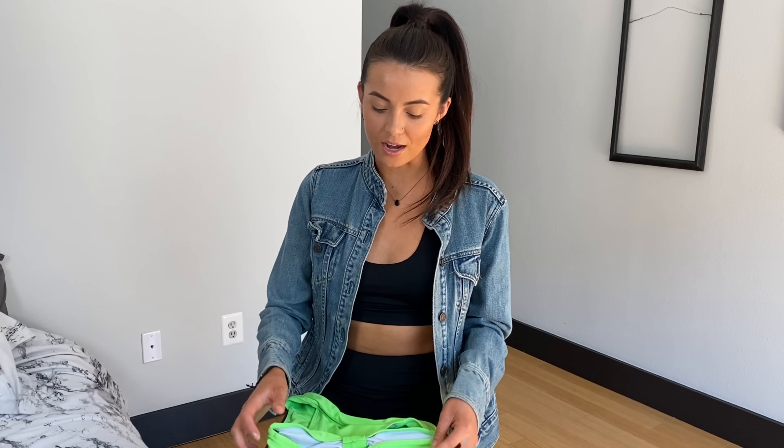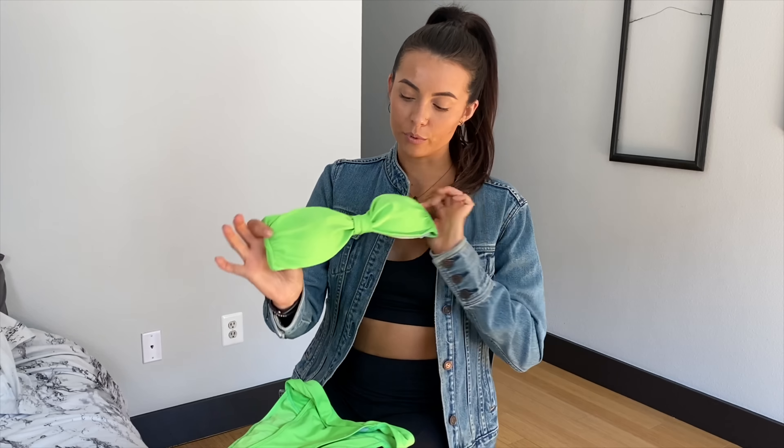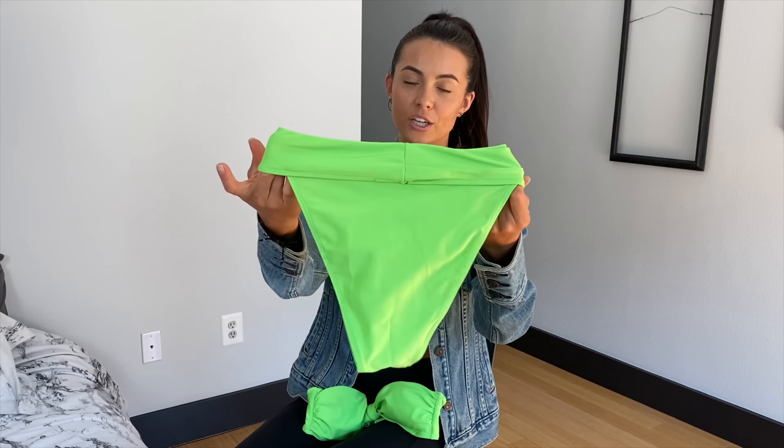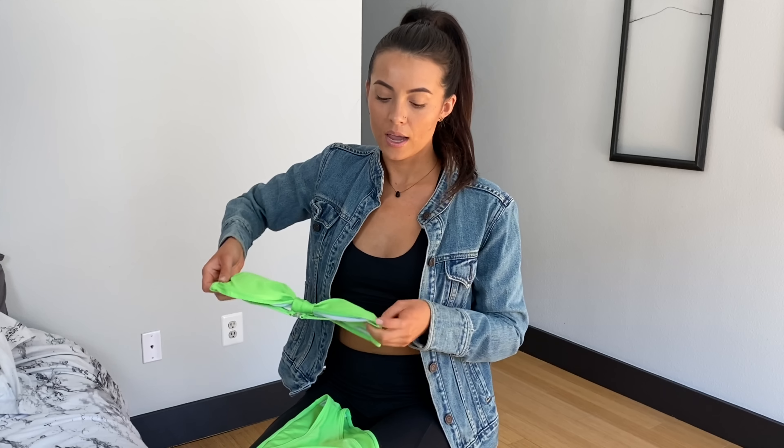So my first one, which is one of my absolute favorites, is going to be a neon green bikini by Nasty Gal. It's super cute, has a little clasp in the back, so it's kind of just a one size thing. It doesn't have any adjustments to it, but the top is high-waisted. Really cute when it's on. Really pops if you have, like, darker skin tones, and it just looks super cute.